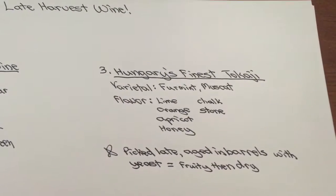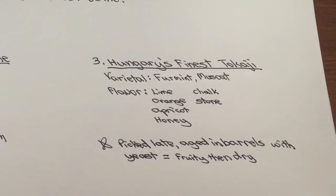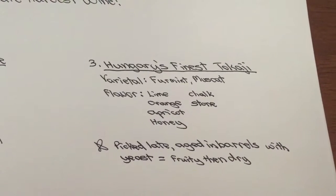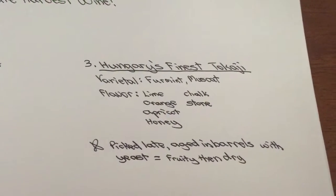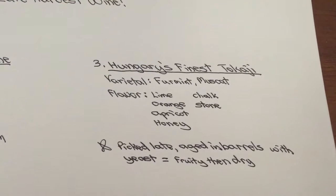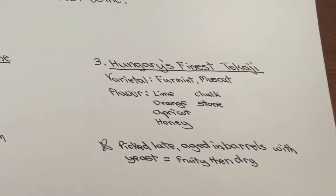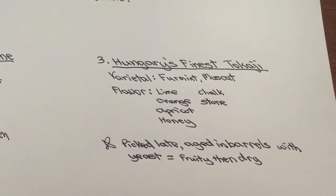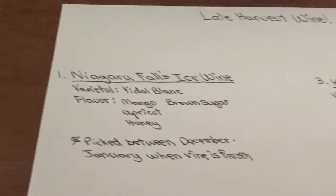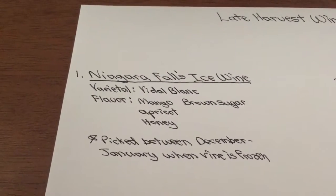Number three is Hungary. Hungary has a wine called Tokaji. Tokaji normally has varietals of Furmint, Muscat, and Hárslevelű. The flavor is very interesting — lots of lime, lots of orange, apricot, and honey, with chalk and stone notes.